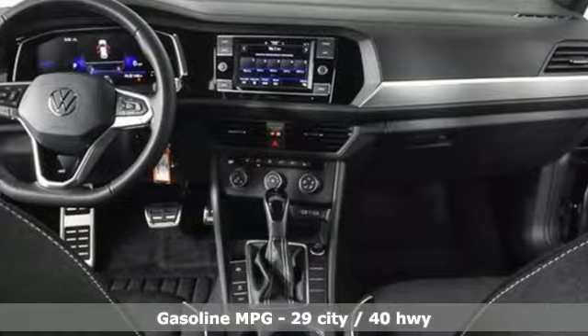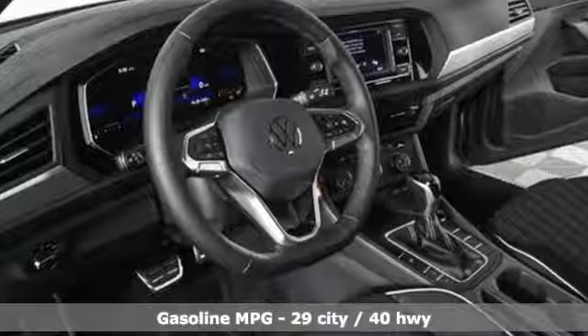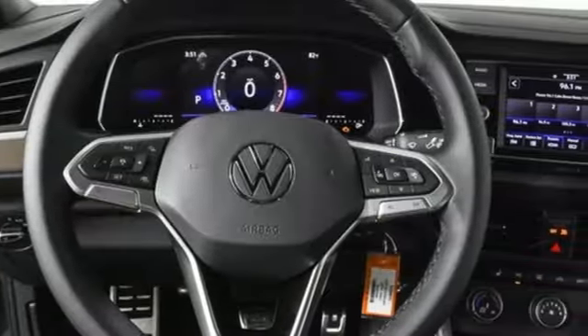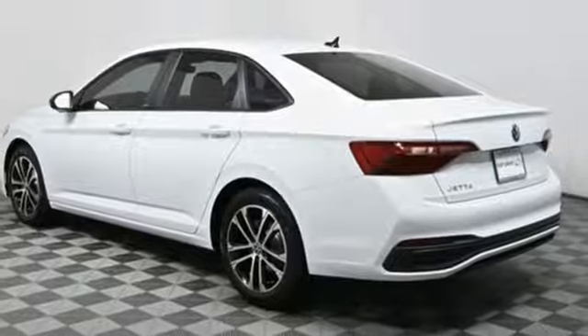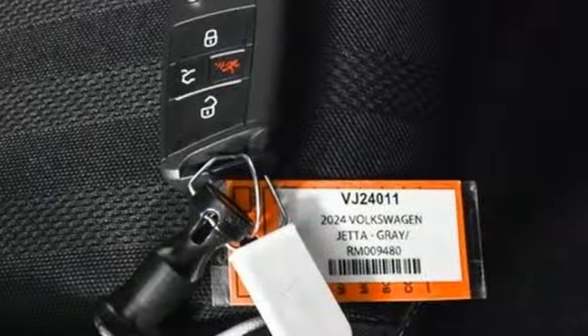It comes with the features you need and, better yet, want. Streaming audio. Wi-Fi hotspot. Heated sport bucket front seats. Auto-dimming rearview mirror. Wireless phone connectivity. Air conditioning. Intercooled turbo inline four-cylinder engine.